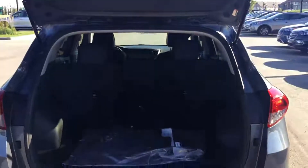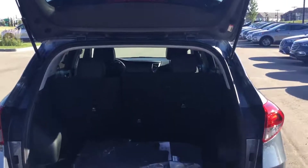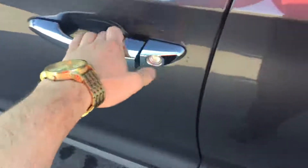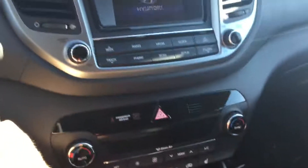As you can see, we have a lot of cargo space in the back — great for a small SUV, great for traveling, shopping, and all your needs. Coming to the driver's side door, we do have heated seats and a heated steering wheel with dual climate control.